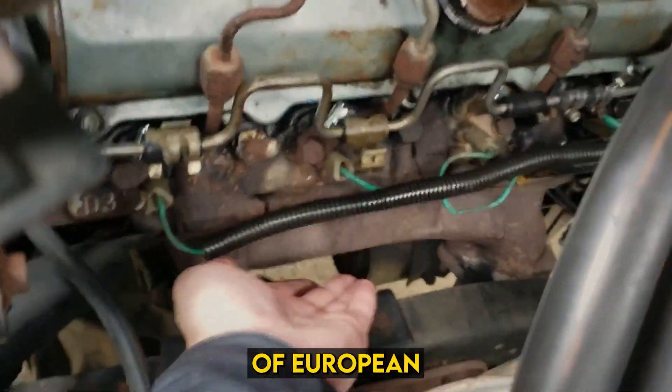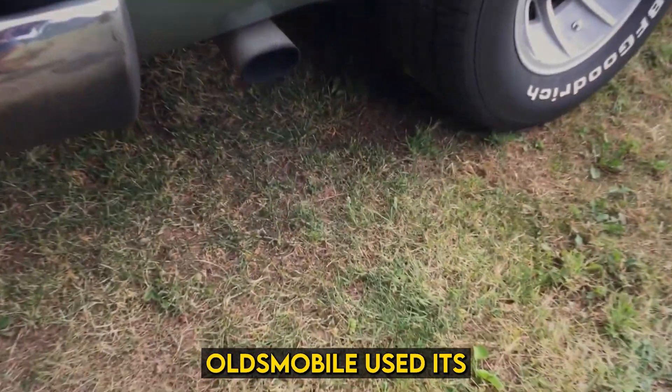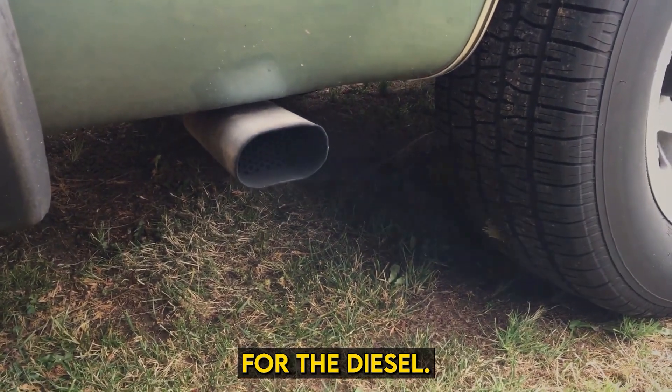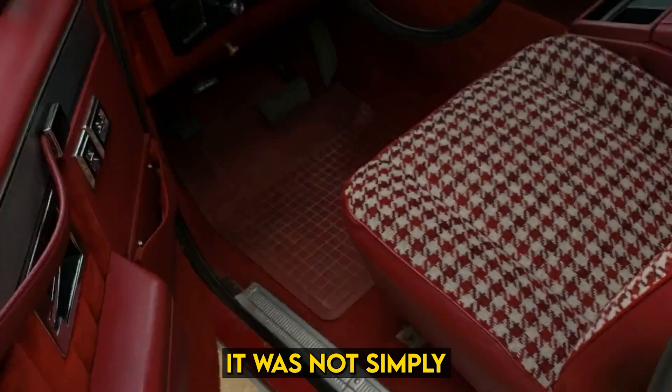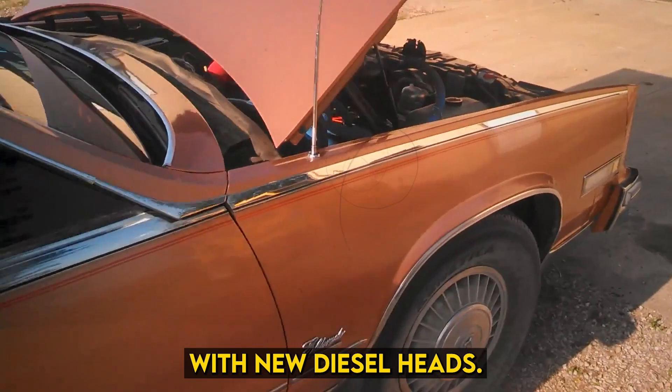Wanting to copy the success of European brands selling diesel in the United States, Oldsmobile used its proven gasoline 350 V8 as a basis for the diesel. They created a reinforced block of a stronger alloy, meaning that it was not simply a gasoline engine with diesel heads slapped on it, and topped it off with new diesel heads.